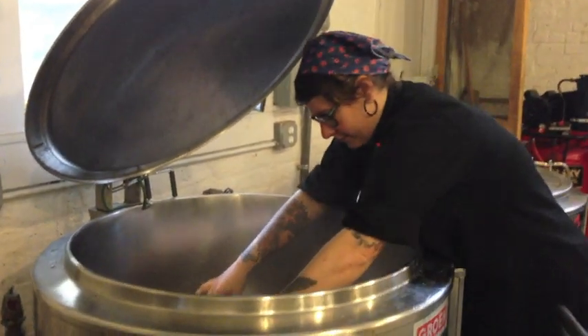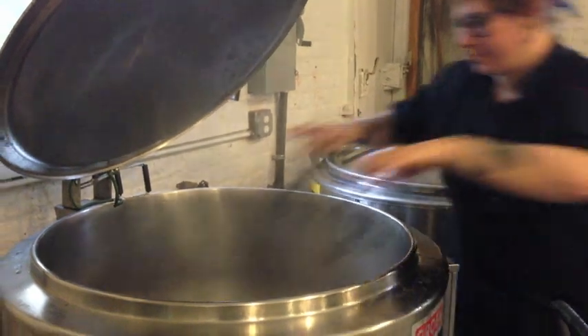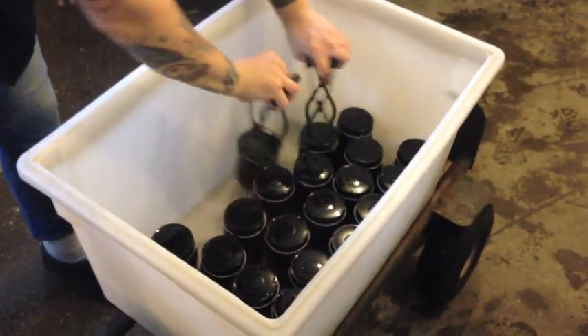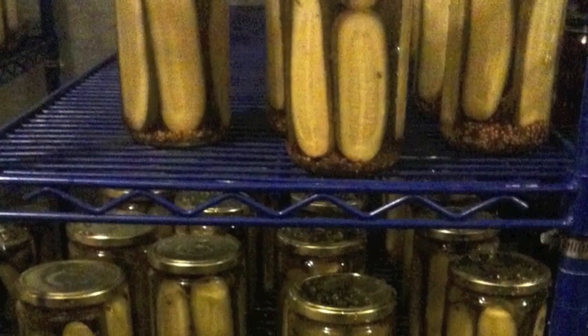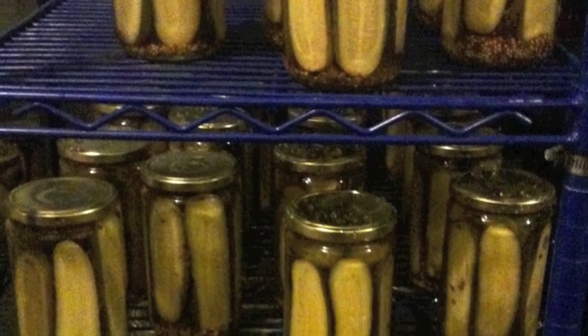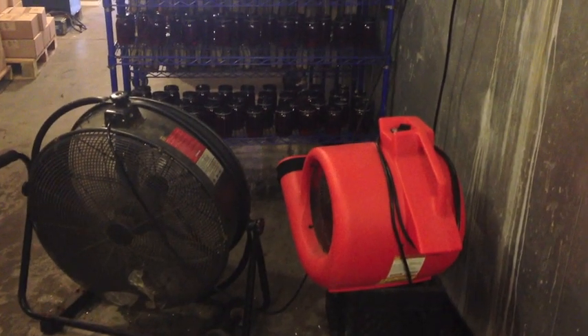Elena pulls the jars out with special panning tongs. They secure a firm grip so the jars don't slip, and the handles are heat-resistant so Elena doesn't burn her hands. Seamus then pulls the jars to stop the cooking so the cucumbers stay crisp. Cooling also makes the rubber inside the lids constrict and seal tight, so no air can get in.